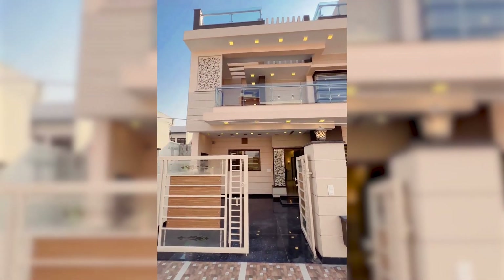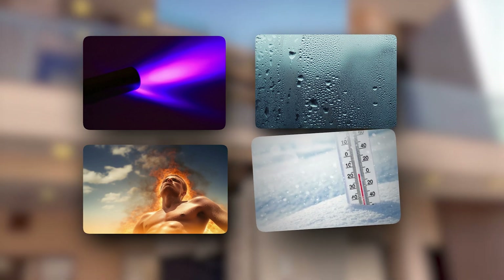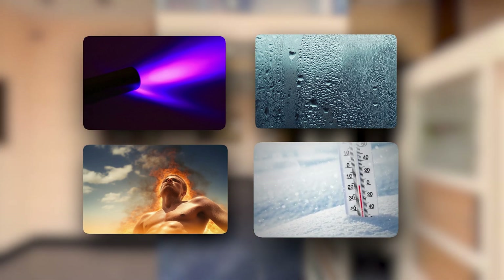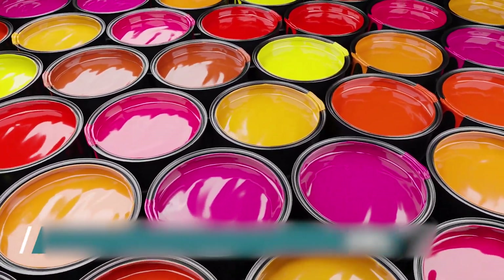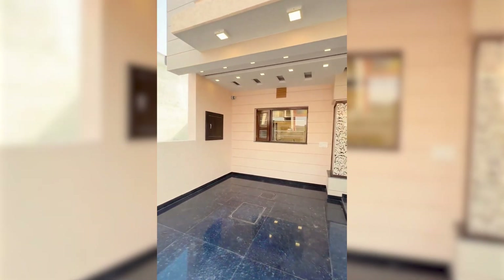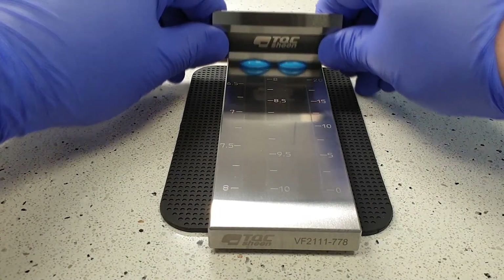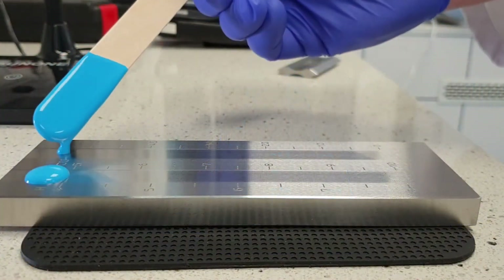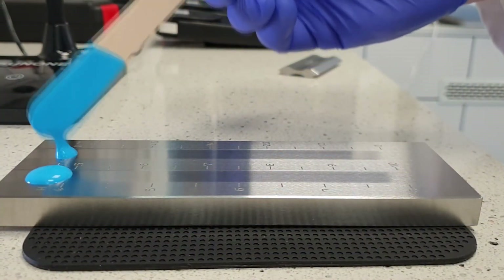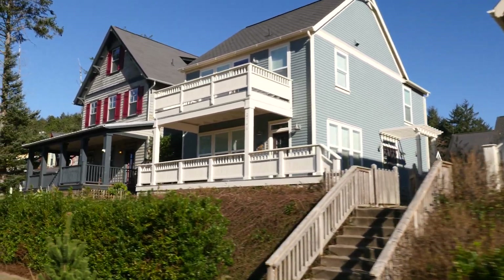Exterior paints undergo rigorous weathering tests, exposing samples to extreme conditions such as UV light, moisture, heat, and cold to mimic years of environmental exposure. These tests assess the paint's ability to maintain its color and integrity, providing insights into its long-term durability and protective capabilities against the elements. These exhaustive quality control measures ensure that every product leaving the production line meets both the aesthetic expectations of consumers and the practical demands of daily life and varying environmental conditions.